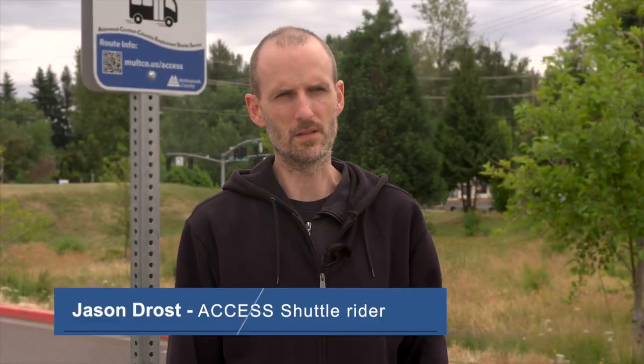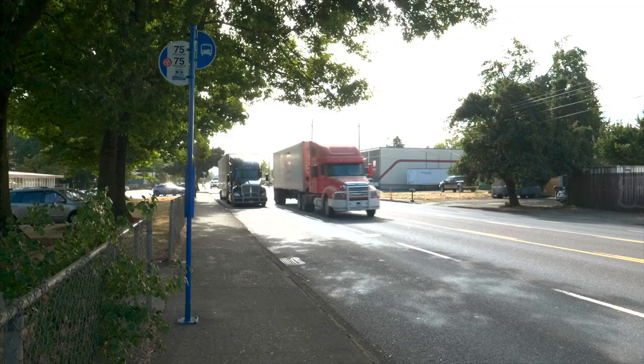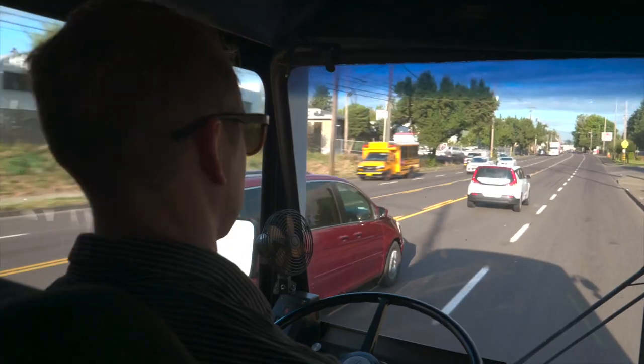I think it definitely fills the need. There's definitely a vacuum in this area and there's not really a lot of safe ways to ride a bike or even to walk. The shuttle gave me a way to get out of the elements on days where it's less than ideal to walk.